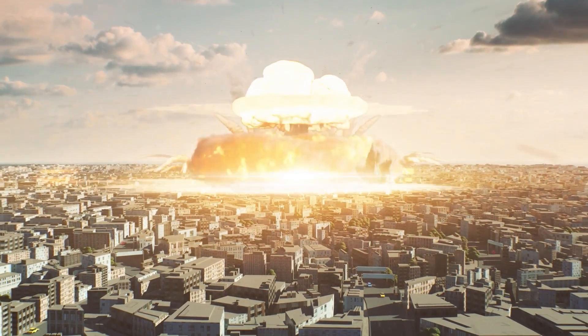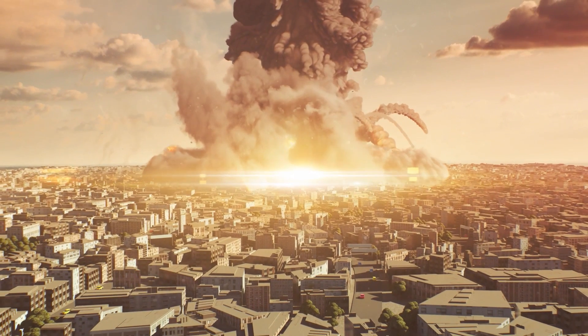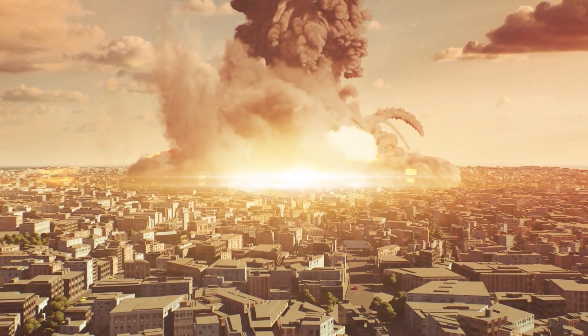The Kinzhal with nuclear capability must not be taken lightly, because if the Russians decided to arm the Kinzhal with a nuclear warhead, all hope is lost.